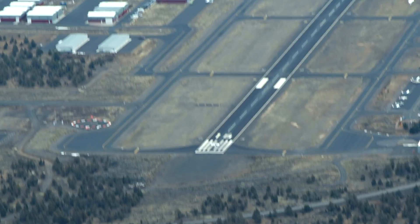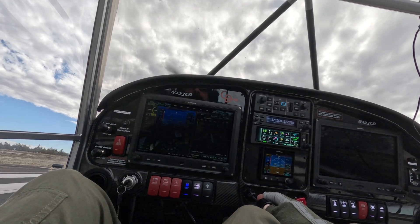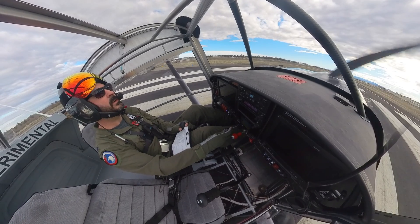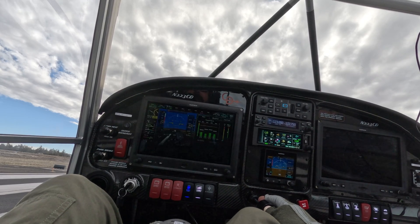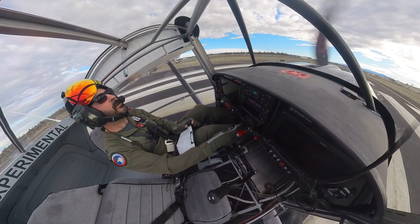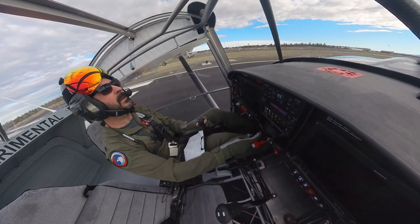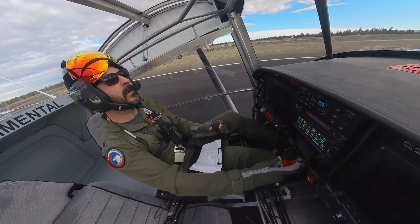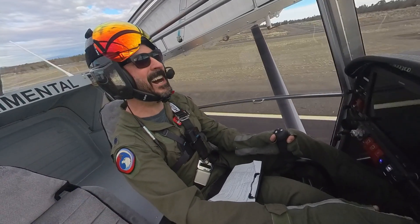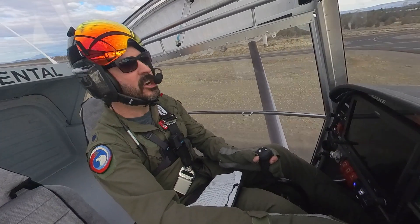Fan traffic, Skylane 360 Yankee Yankee, downwind, runway 1-6. All right. 55. Airborne.